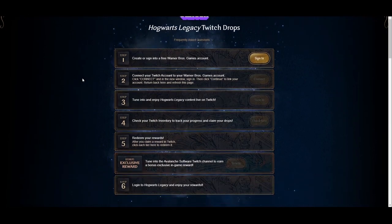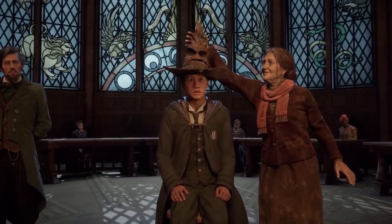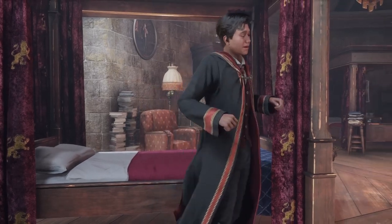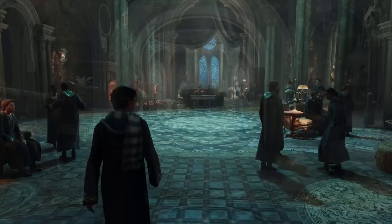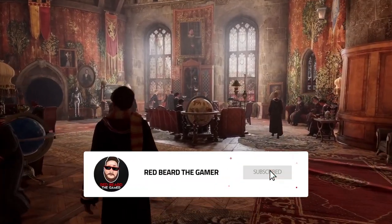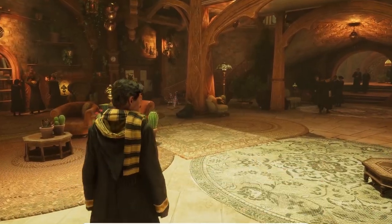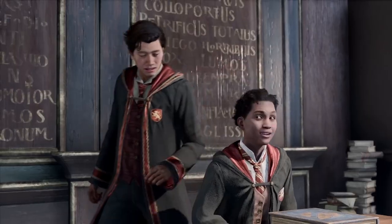Twitch drops basically work like this: you go into your settings and enable Twitch drops. When you watch a stream for a certain amount of time, it'll unlock an item. You link all your accounts together — if you've never done that, the video description will have a link showing you how to link your accounts with WB Games. It's really easy, nothing to be stressed about.